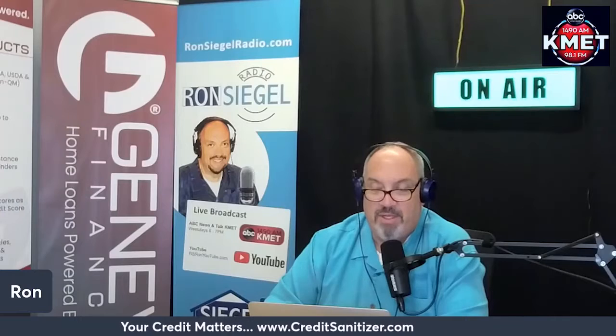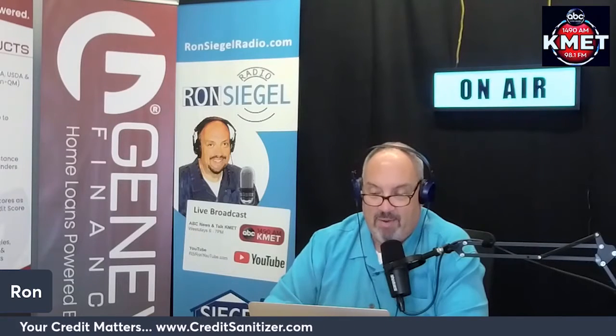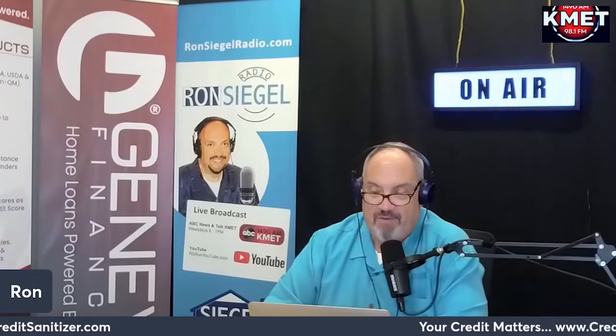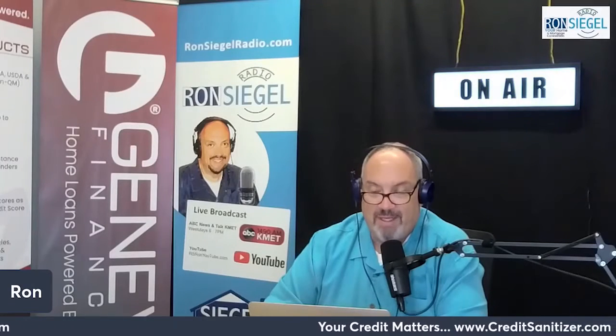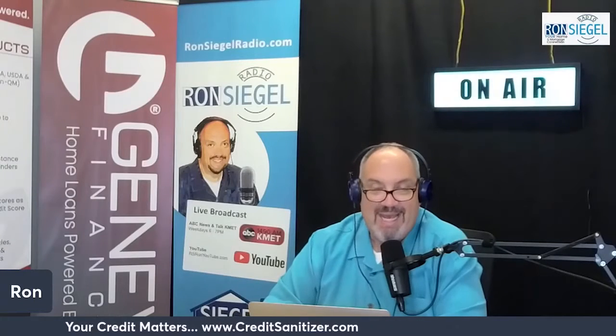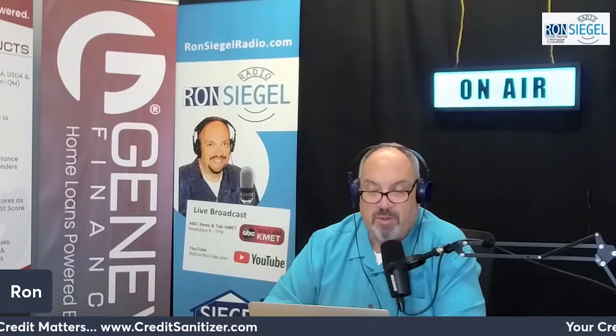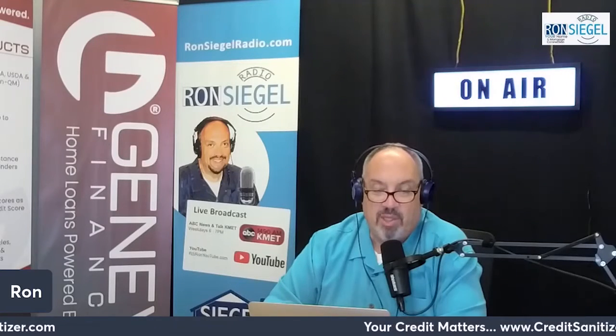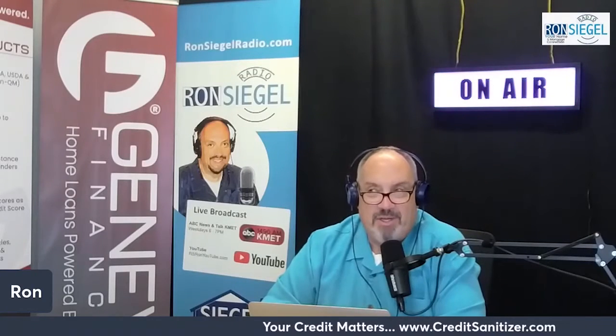Having eviction-related credit issues can make it more difficult to get approved for credit, and the credit you do qualify for will have less favorable terms. You may even have trouble qualifying for certain jobs or renting certain homes, as some employers and landlords run credit checks or tenant screening checks. Eviction court judgments are also a matter of public record and available to anyone who takes the time to look.